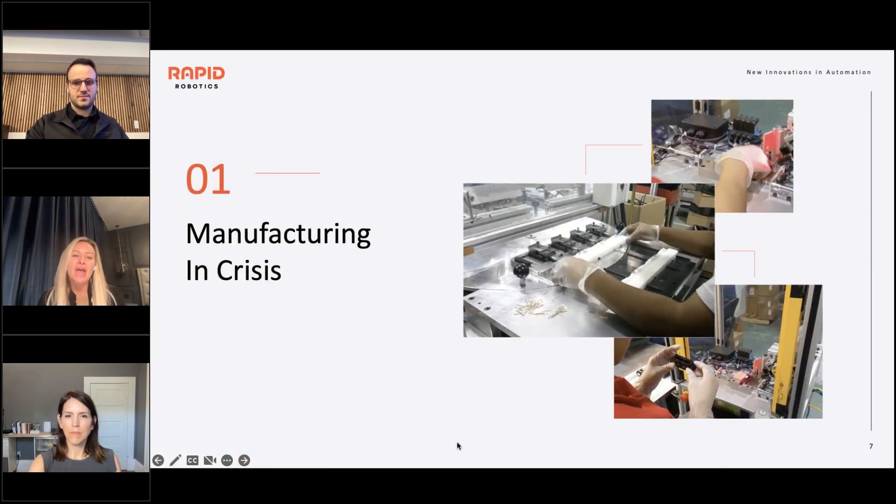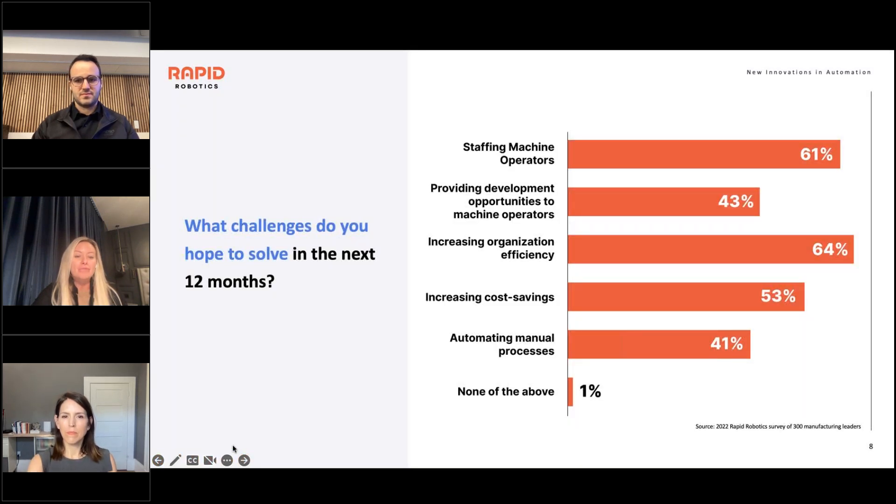We're in an interesting point where manufacturing is really in crisis. We have a machine operator shortage and American manufacturing is at a crisis point. At Rapid Robotics, we did a survey of about 300 executives at the manufacturing level to see what they're looking to solve in the next 12 months, where they see the challenges, and what they'd like to solve. Kim, you and the team have done a lot of digging into this — any surprises? What are you hearing from companies based on this?